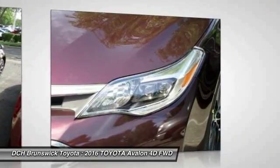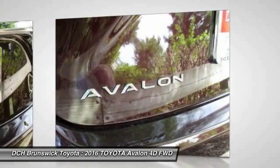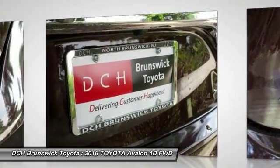Leather-wrapped steering wheel, power steering, adjustable steering wheel, and four-wheel disc brakes. This beauty will even make your house keys jealous. Drive it today.